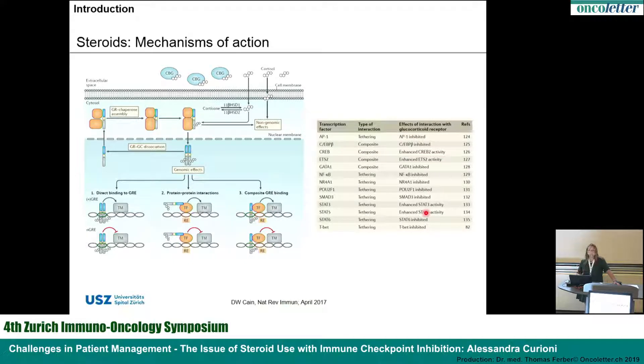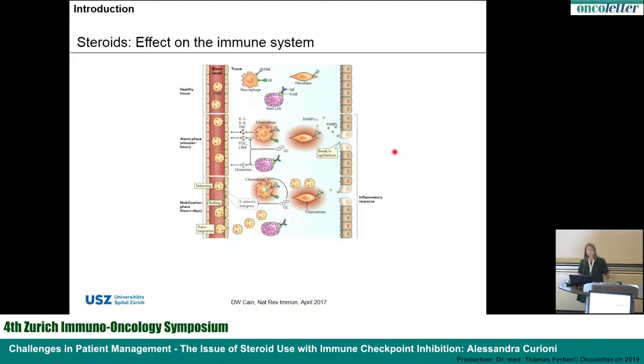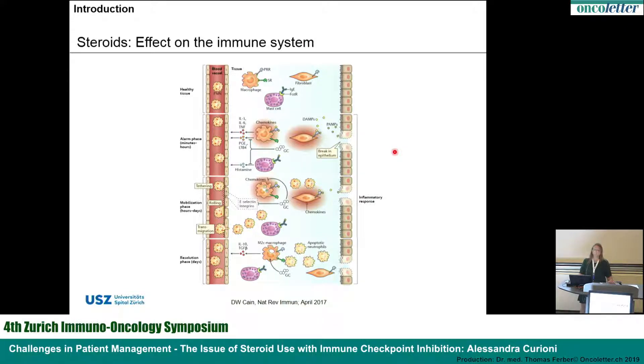This is particularly important when we think about the immune system in terms of the inflammatory reaction, which involves the acute alarm phase, the mobilization phase, and the resolution phase. At all three steps, steroids can play an important role — for example, by blocking the production of prostaglandins, blocking the expression of e-selectin and integrins, thereby blocking the mobilization of immune cells to the inflammatory site, and by stimulating and supporting the resolution phase.